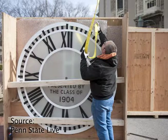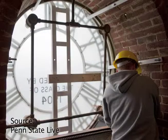The clocks were a gift of the class of 1904. The glass was all cracked and broken and really needed restoration badly. So that's what was done with the clocks, and while the bell was out for renovation and restoration,